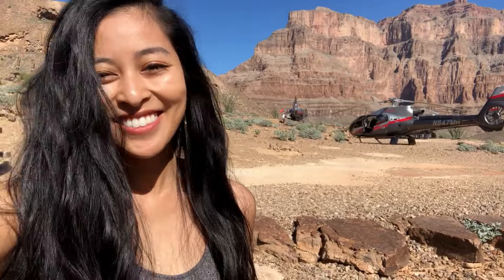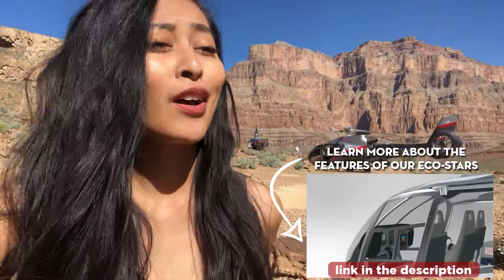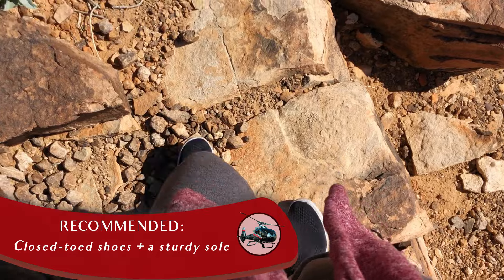There is no way to get here other than the helicopter — the EC-130, to be exact. Super safe, super quiet, eco-friendly, really roomy, great views, all that jazz. The terrain out here is definitely kind of rocky, so it is really recommended to wear a sturdy sole and closed-toed shoes. You don't need hardcore hiking boots or anything like that — just wear something comfortable that you can move around in and get in and out of the helicopter in.